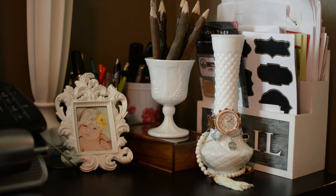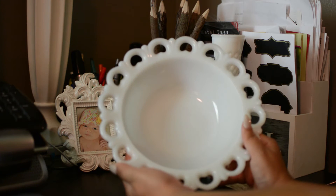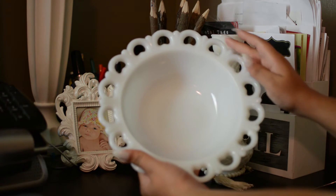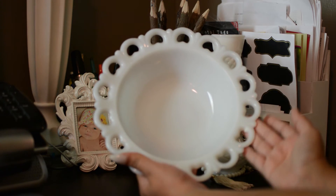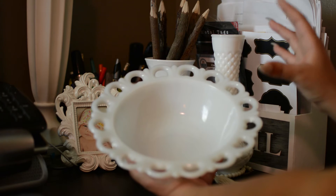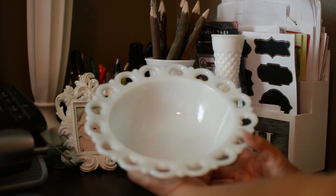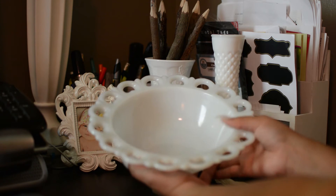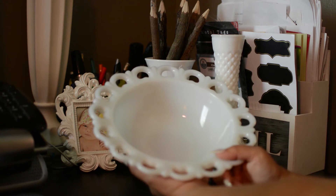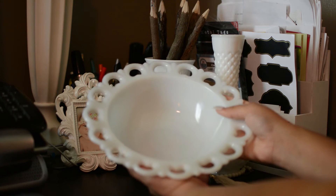Number two: what is your favorite piece? I would have to say this is definitely my favorite piece of them all because I just love the design that it has around the bowl. It is an actual bowl, so I can use it in my kitchen for fruits, or whenever I'm entertaining guests I can use it for chips or anything I would want.